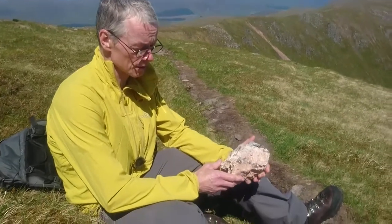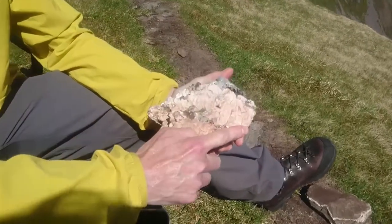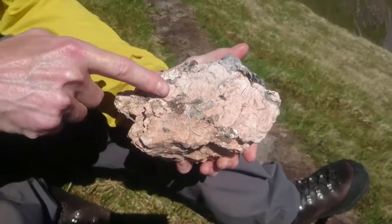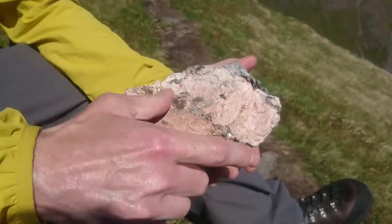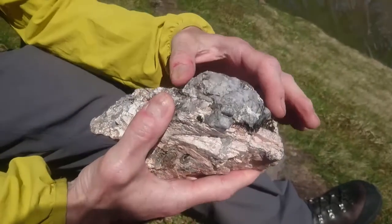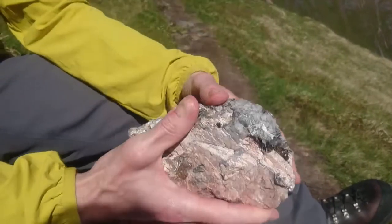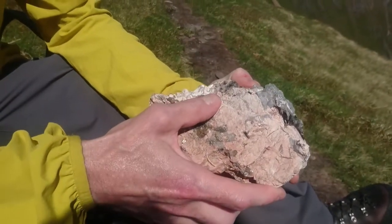Here is the granite — you can see it has feldspar, the pinky-white mineral; quartz, the grey mineral; and then these platy books of mica. The feldspar are very large, that size, and some of the quartz is very large as well, as are the micas.